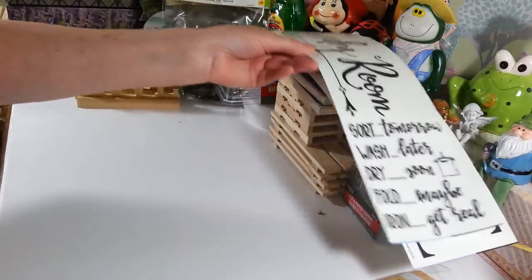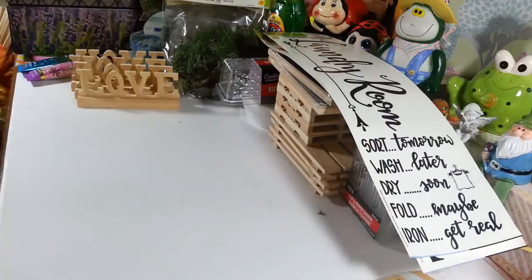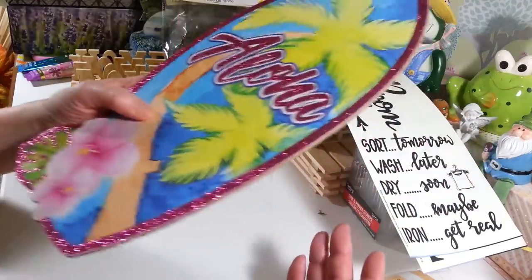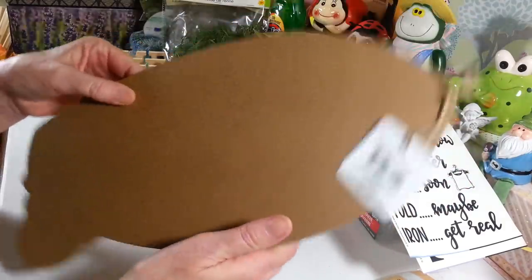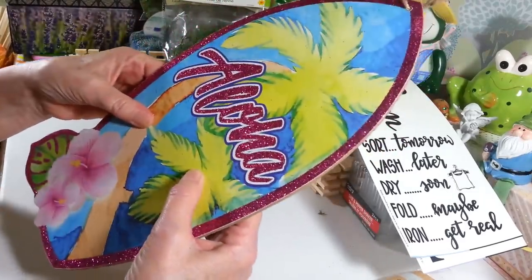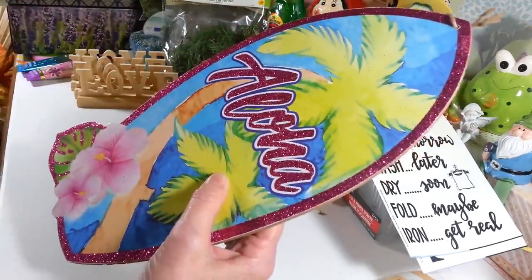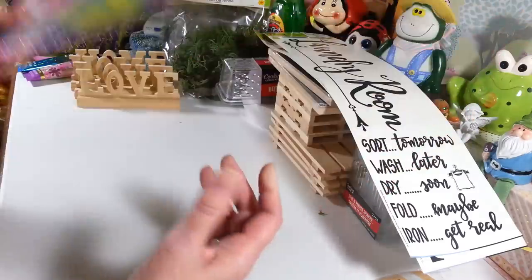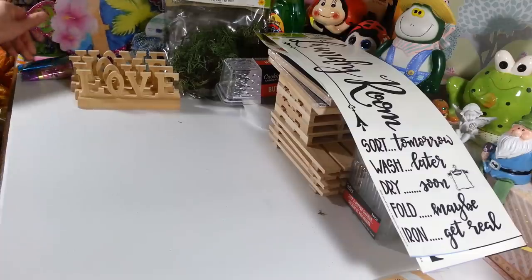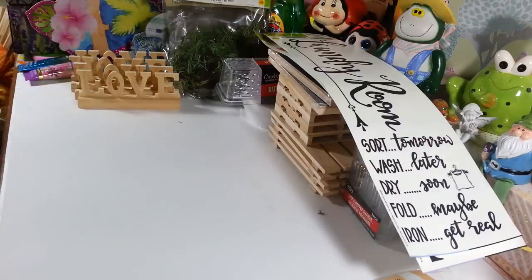I picked up one of these little surfboard things — I figured this would be great; it's cute the way it is and we can do some sort of a project with it. I didn't really go into the seasonal section too much this time. I'm still a bit weirded out going out shopping, so I mainly stuck to the crafting section.